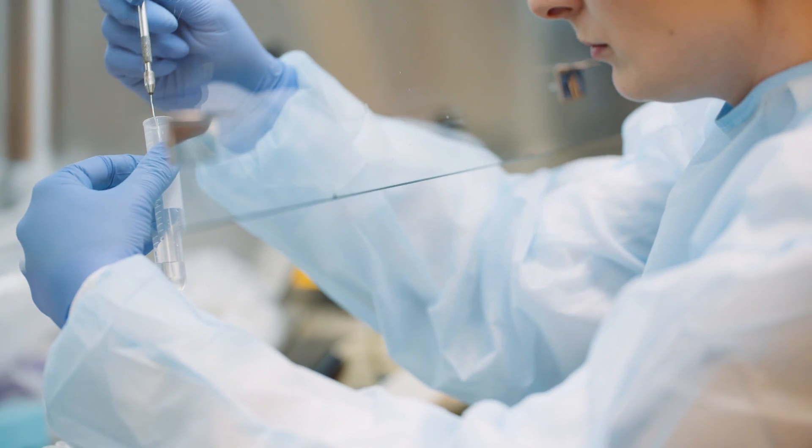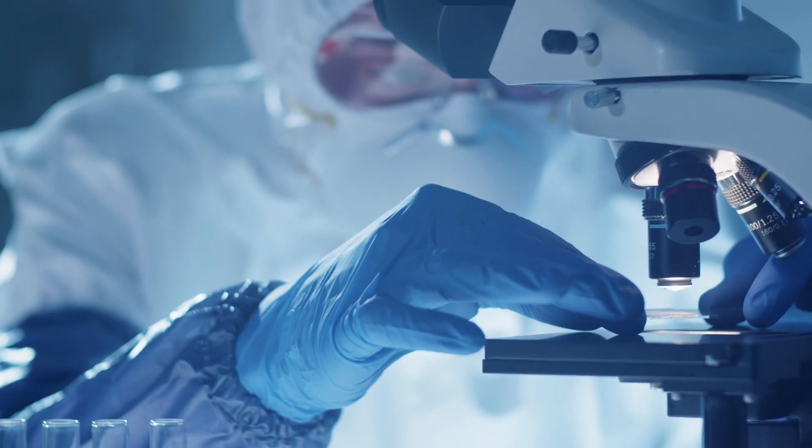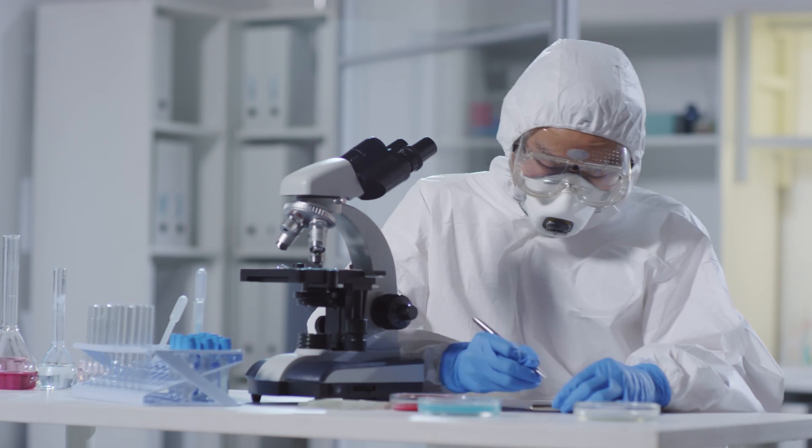The way that this process works is that sputum is taken from the lung of each patient, it's stained and placed on a slide which highlights the bacteria. These are then counted by hand.